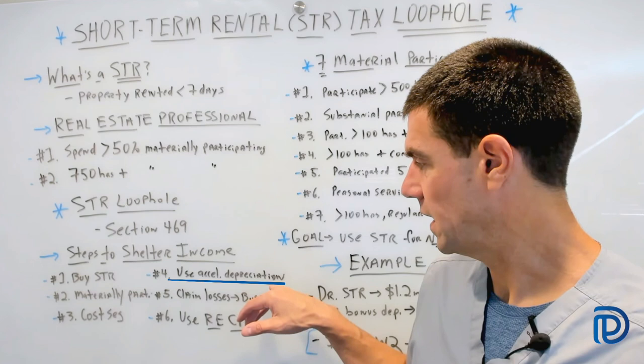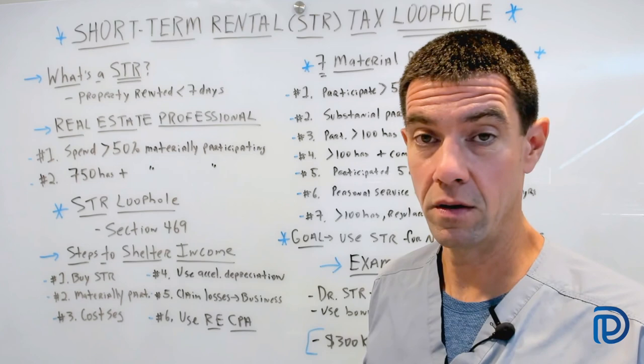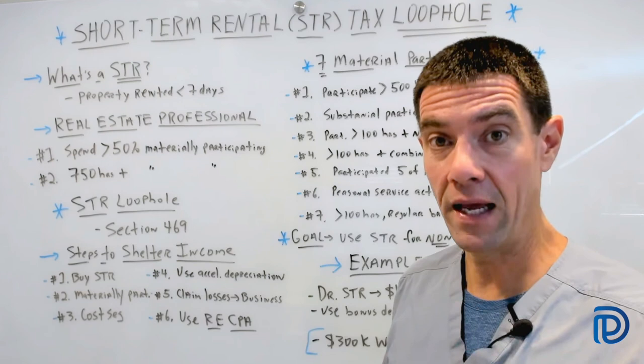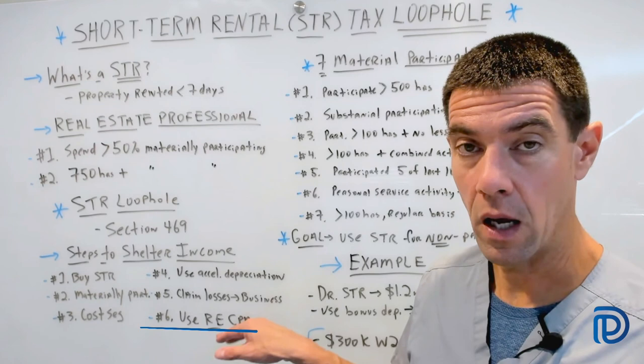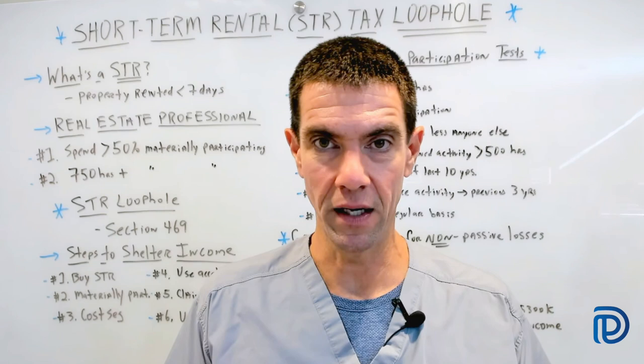Number five: after you use accelerated depreciation, you can actually claim paper losses on your business. Whether you're a doctor, physician, dentist, or attorney, these losses are used to offset your active income — and that's why this is very important. Last but not least, you want to make sure you hire a well-qualified real estate CPA who actually understands how to use these tax deductions from your short-term rental and apply them to your active income.